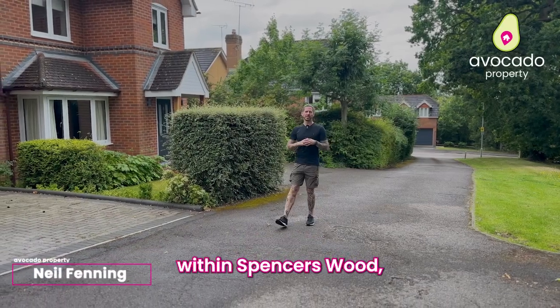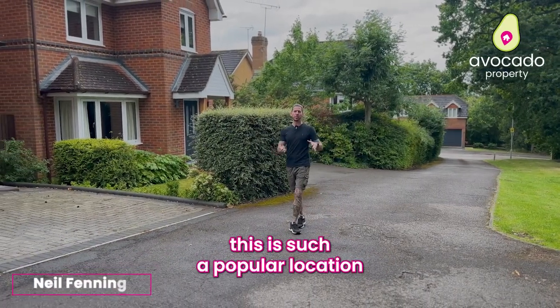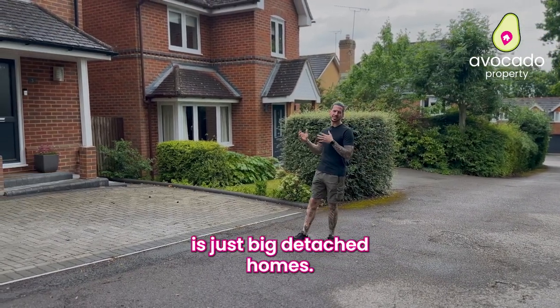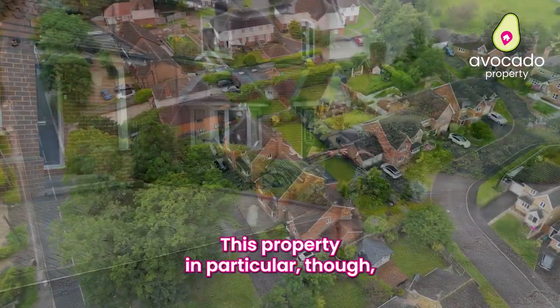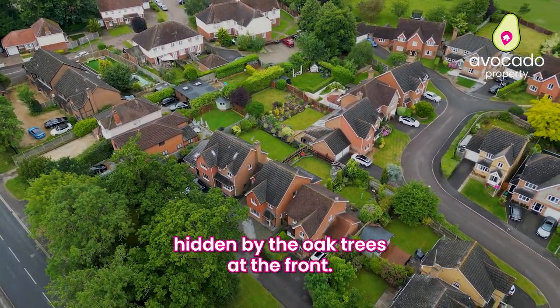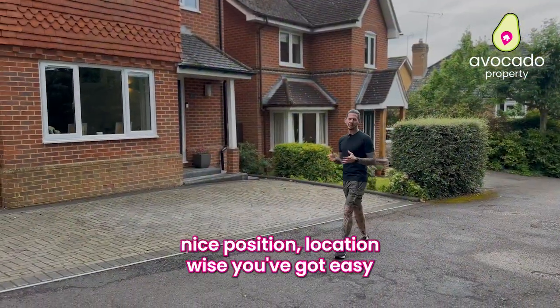Welcome to Sevenoaks Drive within Spencer's Wood. This is such a popular location because Sevenoaks Drive is just big detached homes. This property in particular sits on a small little cul-de-sac at the front of the estate, hidden by the oak trees at the front, so it's a really nice position.